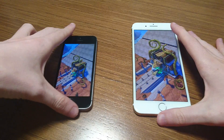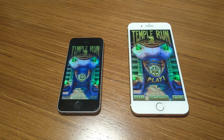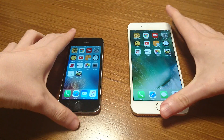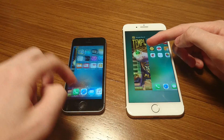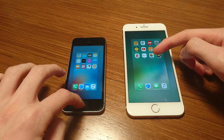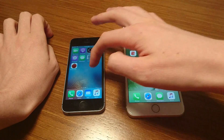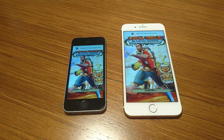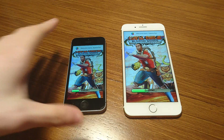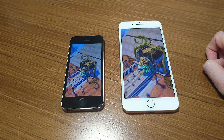All right, this is going to be pretty close. And the 7 Plus won by a really slim margin there. Of course, it may have been a little bit off just because I was trying to press all three at the same time, so let me just do it one more time. Yeah, so it looks like the 7 Plus is definitely a tad bit faster.